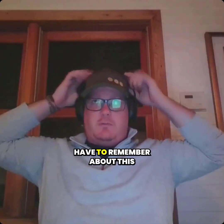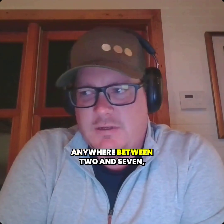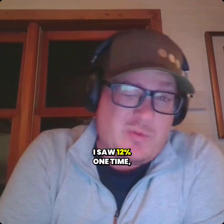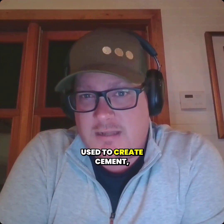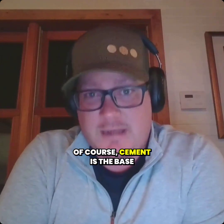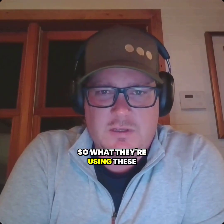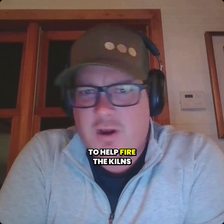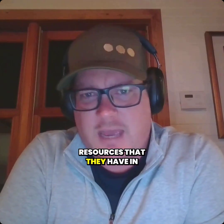One thing to remember about this process is — and it depends on who you talk to — anywhere between 2% and 7%, I saw 12% one time, is the actual global energy use used to create cement. We're building stuff out of concrete all the time, and cement is the base of concrete with a ton of energy used in it. So what they're using these blades for is to help fire the kilns and reduce the energy resources they've relied on in the past.